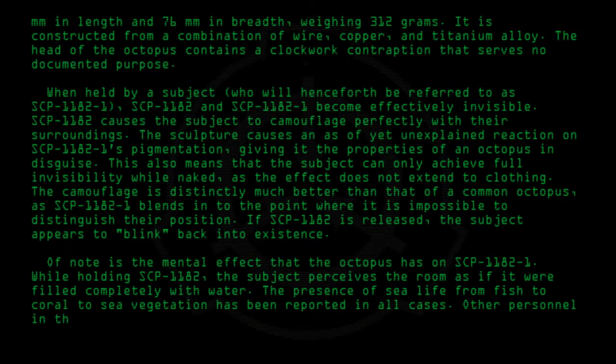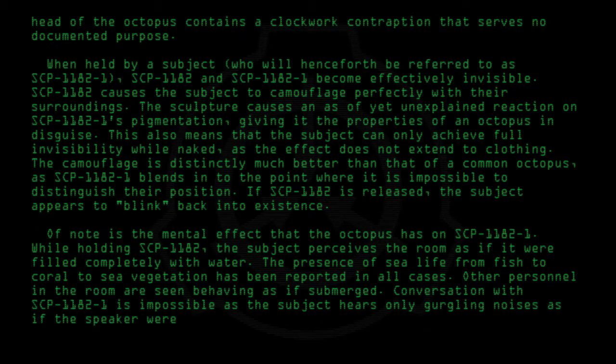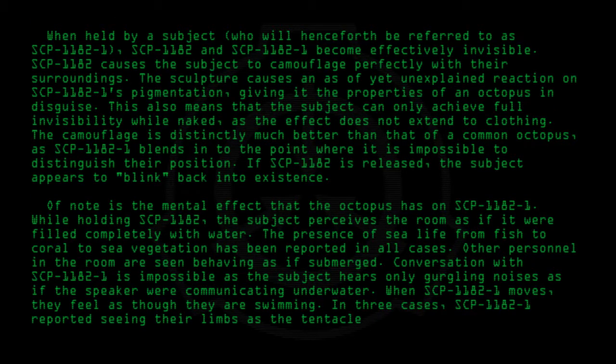Other personnel in the room are seen behaving as if submerged. Conversation with SCP-1182-1 is impossible, as the subject hears only gurgling noises, as if the speaker were communicating underwater. When SCP-1182-1 moves, they feel as though they are swimming. In three cases, SCP-1182-1 reported seeing their limbs as the tentacles of an octopus.